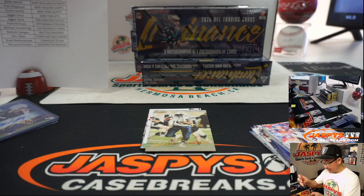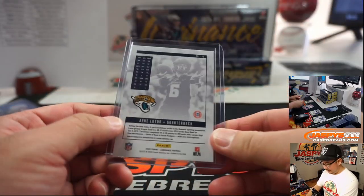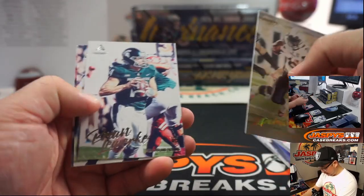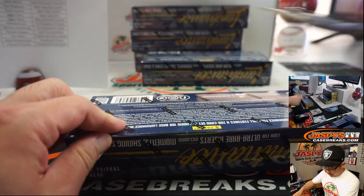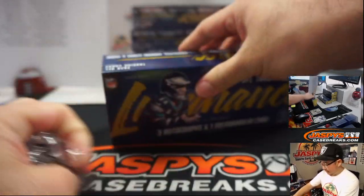So it looks like these autographs where they have their pro team name on there are going to be sticker autographs. And then these year one autographs are probably a little more short-printed — less of them out there. Jaguars, that will go to Colton. Next box.